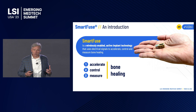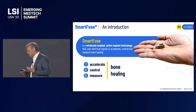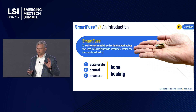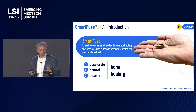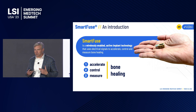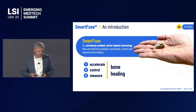Our technology uses electrical signals to accelerate, control, and then remotely measure bone growth. We're developing a portfolio of products with electronics embedded in them that provide a therapeutic benefit — accelerating bone growth, reducing healing times — but we also have a diagnostic piece where we can measure that bone growth remotely, send that information through the cloud, and get it in the hands of the physician, giving real-time data to support clinical decision making.